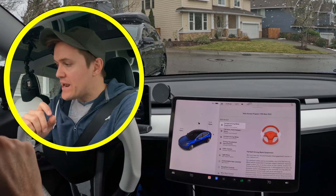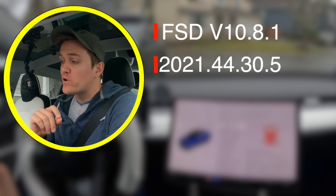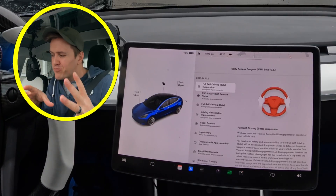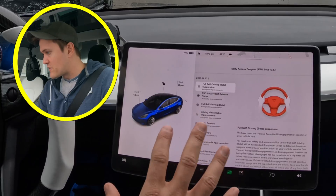We've got another update — Full Self-Drive Beta 10.8.1, or version 2021.44.30.5. We're going to go through what's on the notes, and then we're going to go to a new set of roads that I think are going to be awesome to try this beta out on. I've never driven them on autopilot. I just found them the other day — it's going to be amazing.